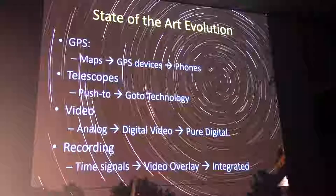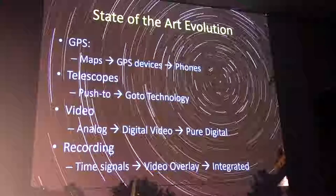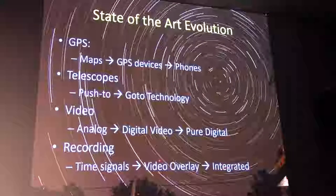With the old method, observers had to add their personal 'personal equation' — a correction for reaction time, like adding 0.2 seconds for being slow on the uptake — because everything was done visually. Now we've added video overlay systems to stamp GPS timing information directly onto the video, and tonight we'll talk about integrating all of that into one camera.